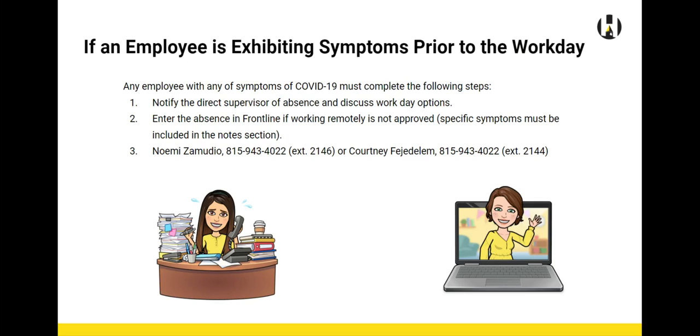If an employee is exhibiting symptoms prior to the workday, the very first thing is that they should notify the direct supervisor of absence and discuss your workday options. Enter the absence in Frontline if working remotely is not approved. The specific symptoms must be included in the notes section. Please call Noemi Zamudio or Courtney Fedulam at the central office so that we can give you further guidance.